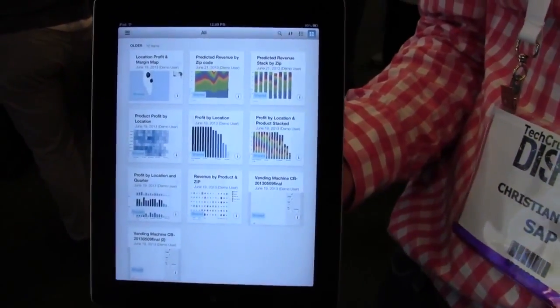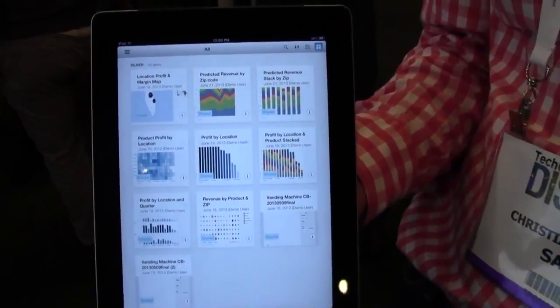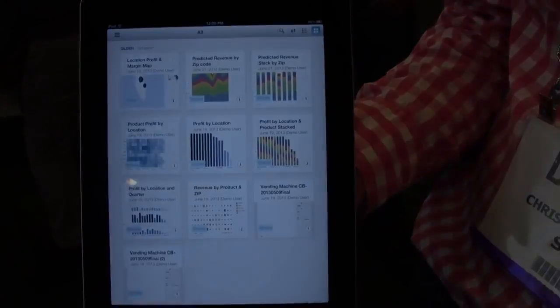The vending machine has a smartphone inside, so we transmit every single transaction to the cloud and then we can run analytics — for example, to replenish the machines. We measure the inventory and then when the machine is close to being empty, we send a truck to fill it up.